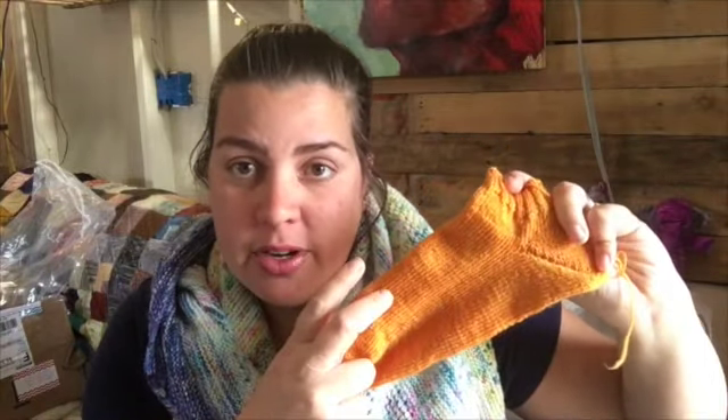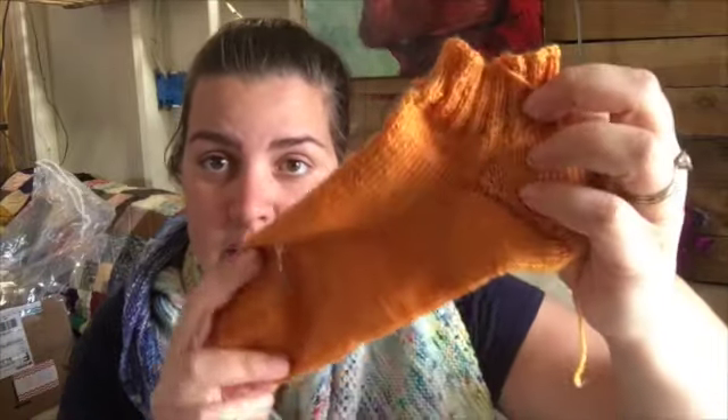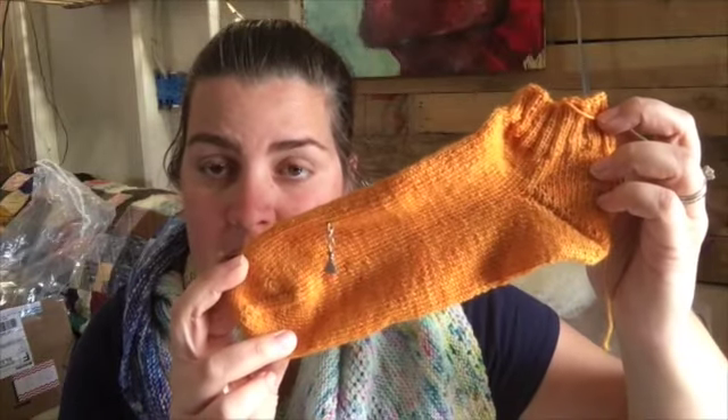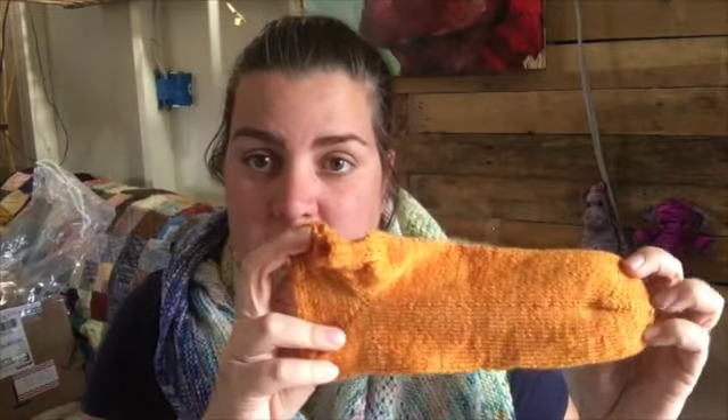My only other finished object is a sock. Last episode I was here — these are done toe up. I did all the way from the toe, did a fish lips kiss heel, then a few rows, and did two-by-two ribbing. So it's just a basic vanilla shorty sock.